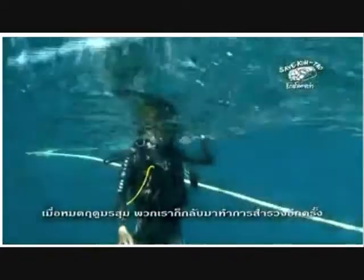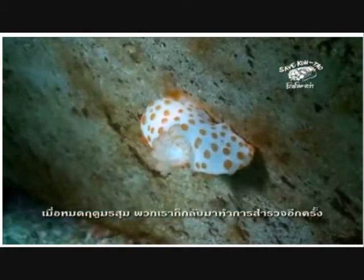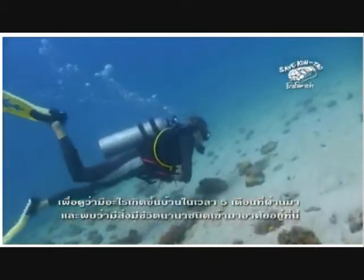After the monsoon season, we return to the site to see how it has been progressing over the last five months. Already, there are many diverse species of fish and other organisms living on and around the structures.